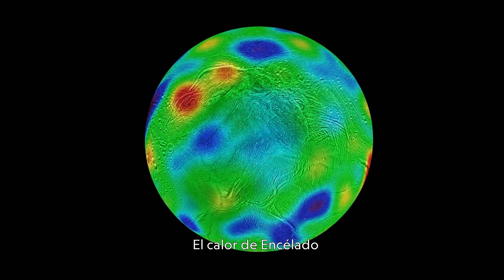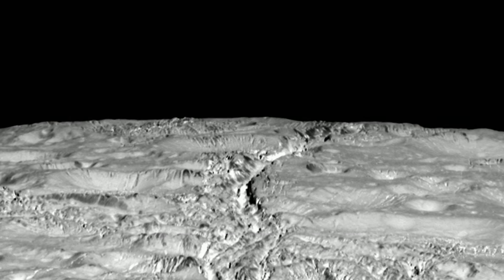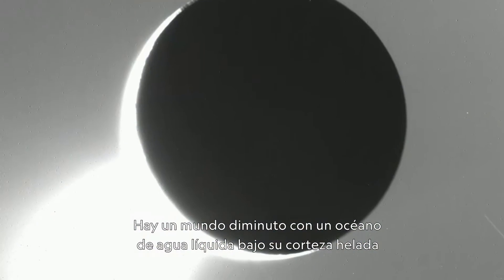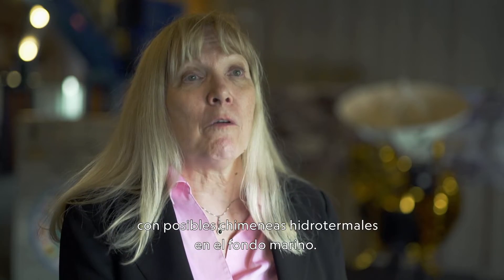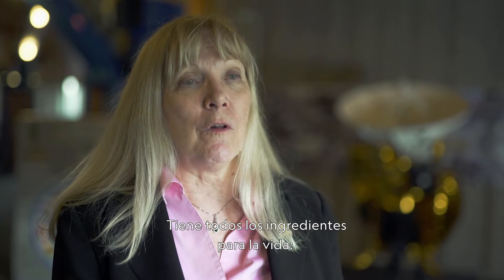The heat discovered at Enceladus suggests there could be hydrothermal vents under its ocean floor. Similar features on Earth are known to harbor life. Here is this tiny world with a liquid water ocean underneath its icy crust, with the possibility of hydrothermal vents on its seafloor. So you have all the key ingredients for life.